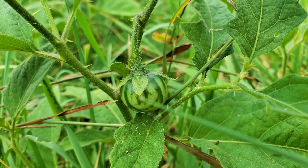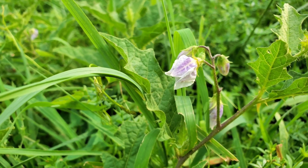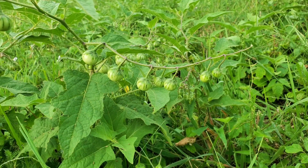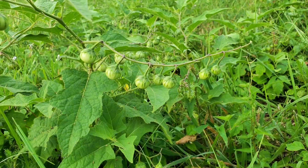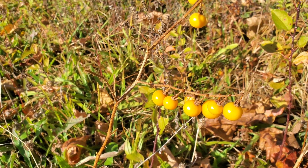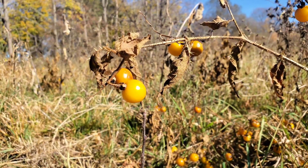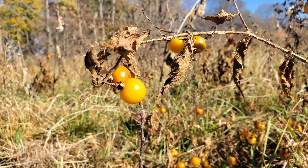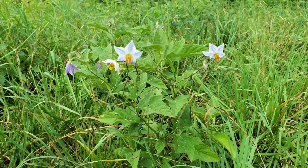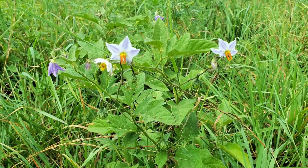While the berries may look like miniature tomatoes, they are not safe to eat. In fact, all parts of the Carolina horse nettle are poisonous to humans and animals, containing compounds which can cause serious health issues if ingested. The toxicity comes from its production of solanine, a chemical common in many nightshades. Ingesting even small amounts can lead to symptoms like nausea, vomiting, stomach pain, and dizziness. Larger doses can cause respiratory distress, paralysis, or even death.